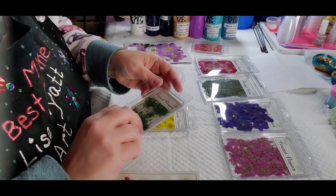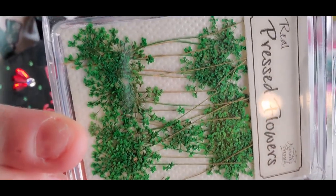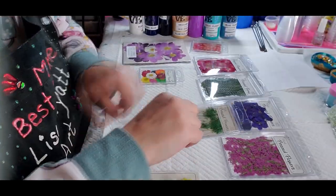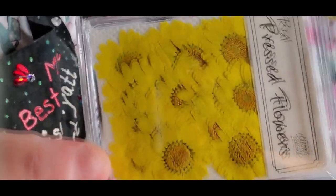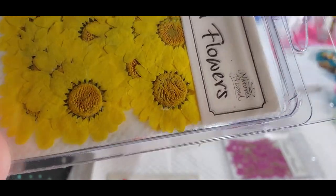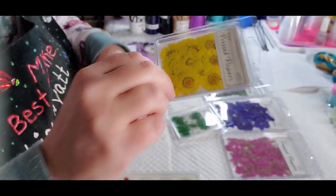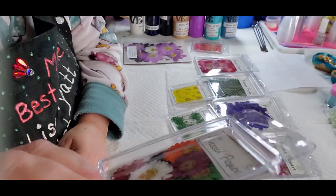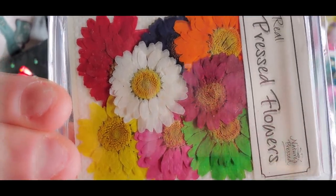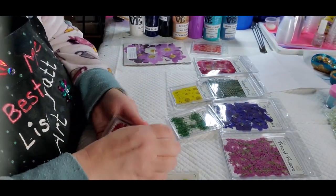This is Queen Anne's lace and there are 20 little sprigs in here. These are little yellow daisies and there are 25 in here — 25 daisies for $5.53. And then there are 25 assorted daisies also for $5.53. Aren't they like perfect? Look how perfect they are — let's open one, I actually haven't opened one yet.